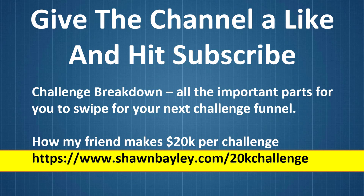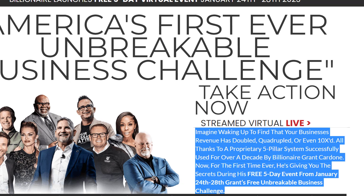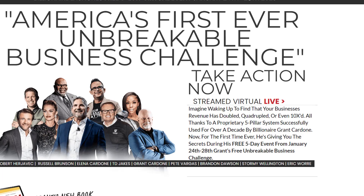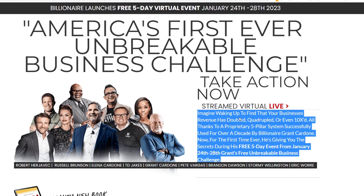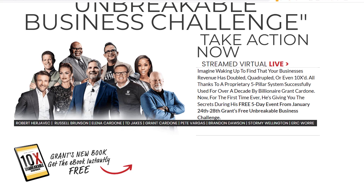Let's jump over and take a look at his pages here and break down this funnel. The first page you land on — whether it was an ad, email, or however you got here — he's got his big promise as far as this challenge goes. His promise is built into the headline. It talks about it being a streamed virtual event. And what he's doing here is leading with proof — all these big names like Russell and this guy from Dragon's Den — so he's leading with a big proof element.